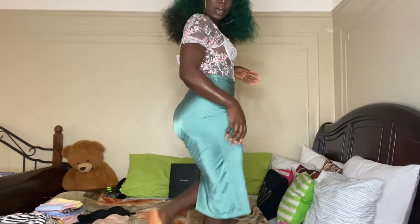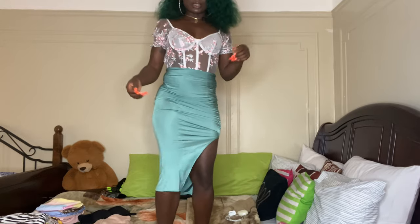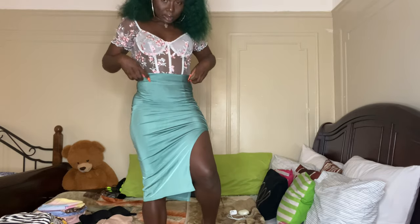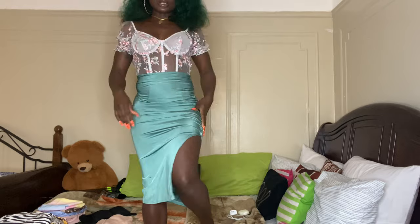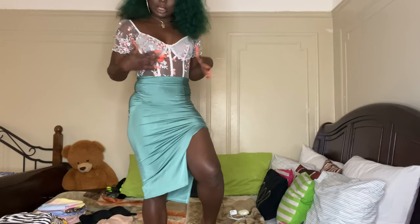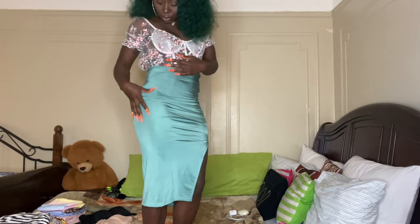I'm gonna get on the bed so you guys can see what I'm talking about. Look at that — that is really cute. Look at that fit. I absolutely love this, guys.